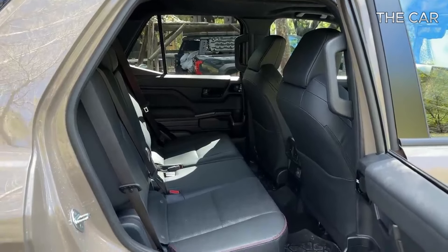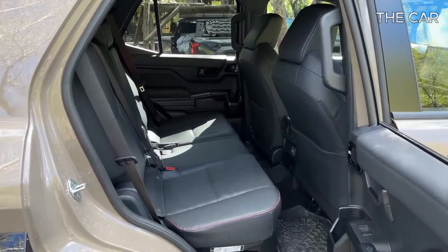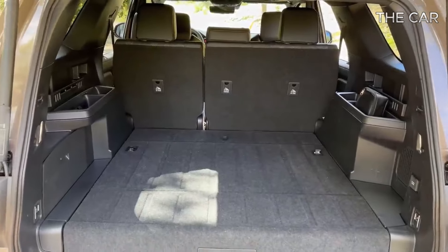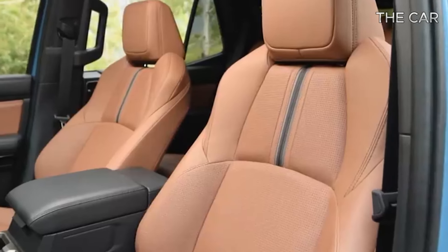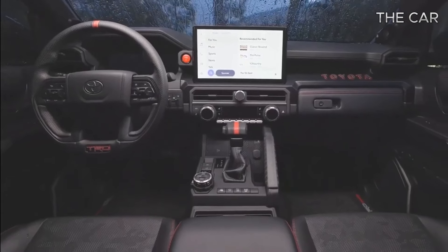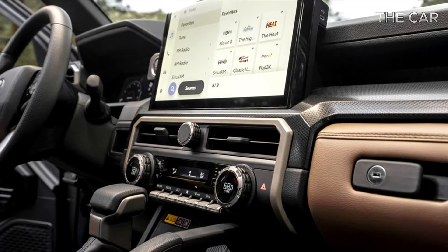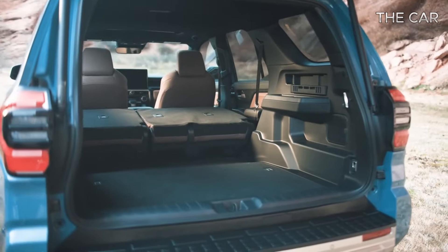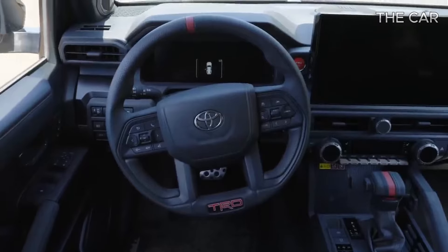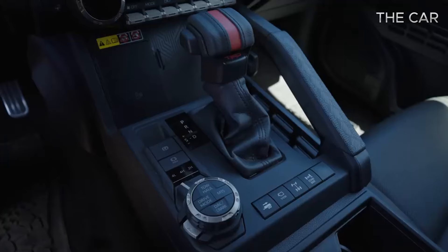What sets the FourRunner apart is its optional third-row seating, a feature absent in the Tacoma. While it might be snug for adults, the third row proves handy for children or occasional extra passengers. As in previous models, the FourRunner retains its unique capability to transform into a quasi-convertible by lowering all four windows, activating the power-operated rear window, and opening the optional sunroof.